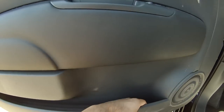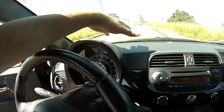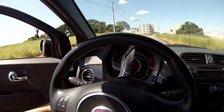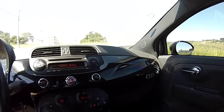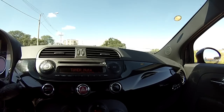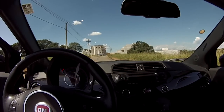Tem um porta-revistas e um alto-falante na porta. O painel dele é todo de plástico, não é soft-touch, mas aqui na parte central temos esse preto black piano que dá um tom bem agradável ao interior do veículo. Ele é personalizável — você pode estar colocando vermelho, branco, preto. Quando você vai comprar, pode personalizar a seu gosto.